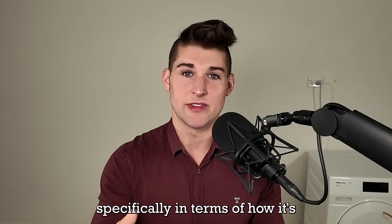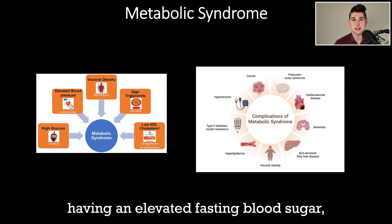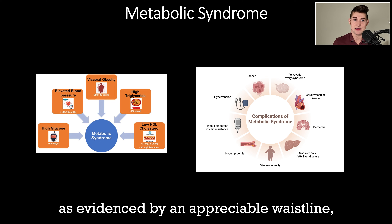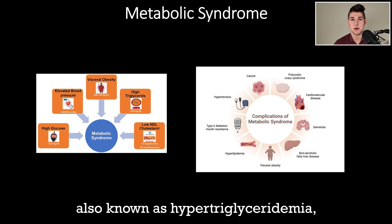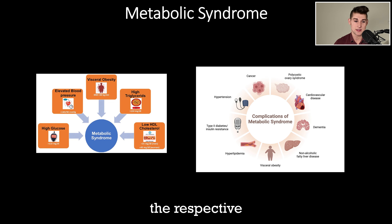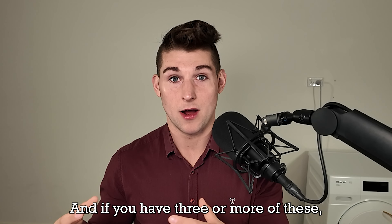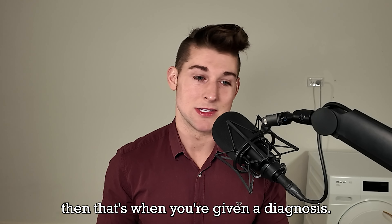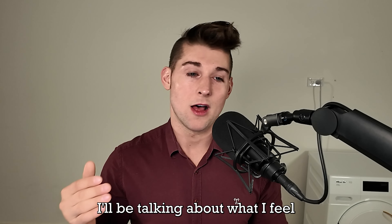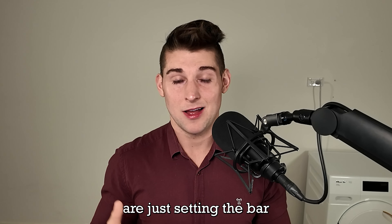Metabolic syndrome, as conventionally defined, is based on these criteria: elevated fasting blood sugar, elevated blood pressure, excess visceral adiposity as evidenced by waistline, elevated triglycerides, and low HDL cholesterol. If you have three or more of these, you're given a diagnosis. But as we'll delve into each individually, I'll explain why these standards set the bar abominably low.